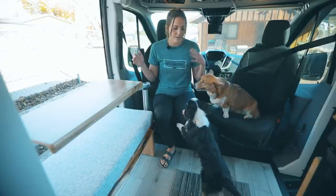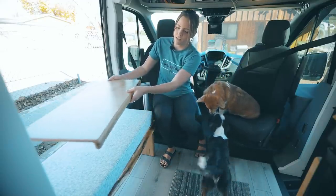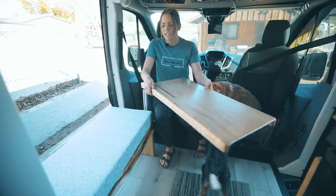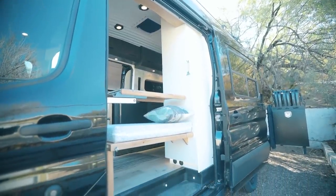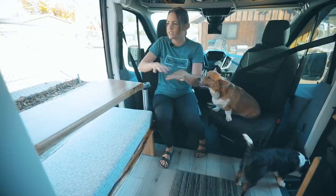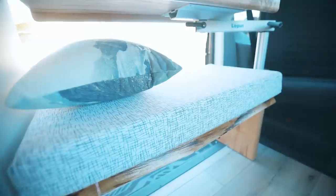Over here we put in dual swivels so that we had lots of seating, and then we have this bench and table. It comes out and there's more seating here — we can sit and eat here. The whole thing flips up and can store over there so we still have full access and use of both slider doors, which keeps it feeling very open and big in here.